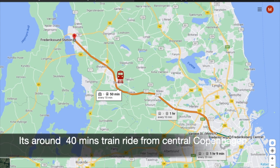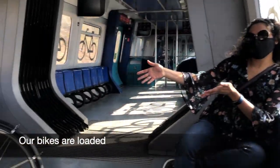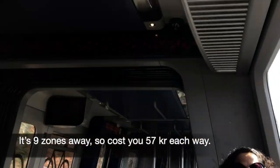It's around 40 minutes train ride from Central Station. Our bikes are loaded and it's 9 zones away, so it will cost you around 57 Kron each way.